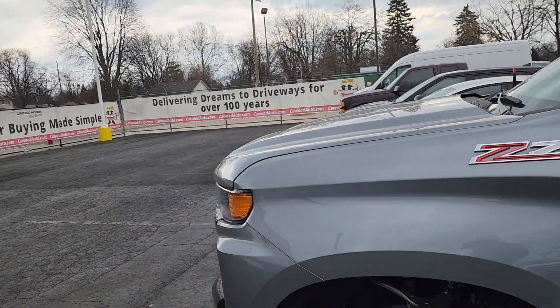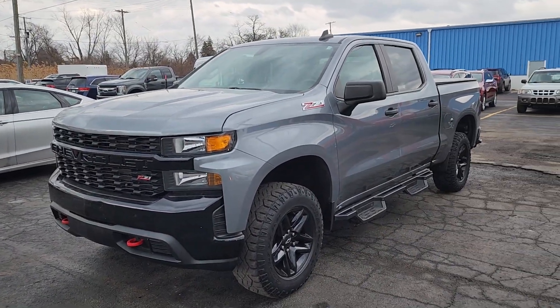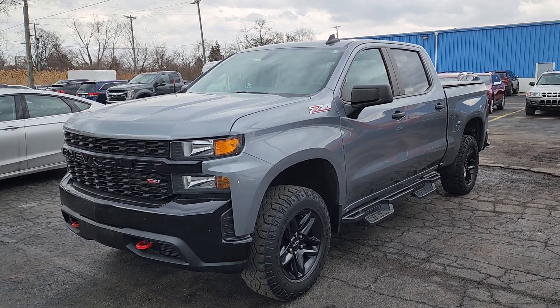Reliable, nice looking. 2019 Chevy Silverado, Custom Trail Boss, Z71 package at Caywood Honda. Thank you for watching.